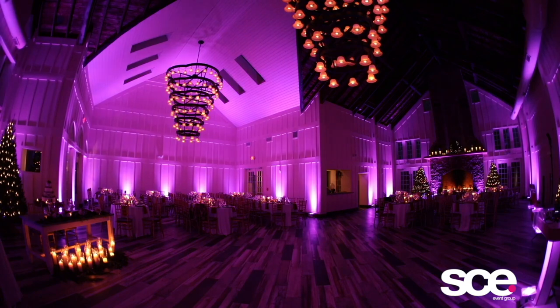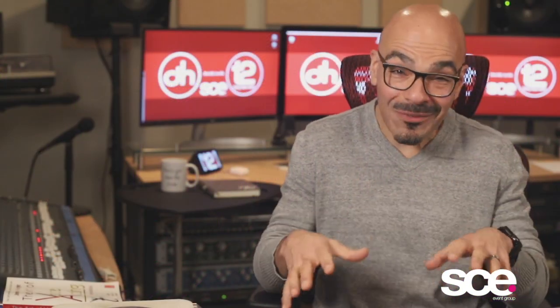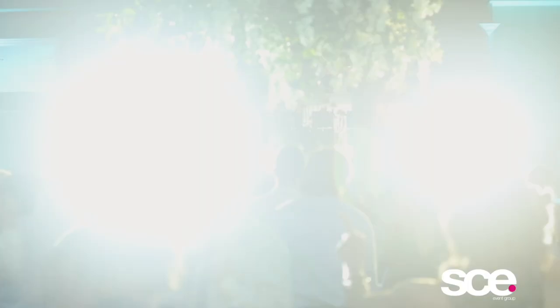Slow color changing on the walls when we open up the room, during dinner, etc. And then once the dance floor erupts, the entire space is all about energy.